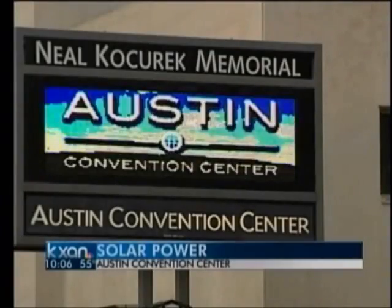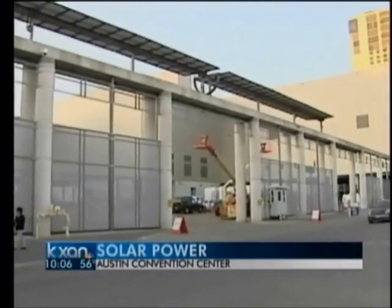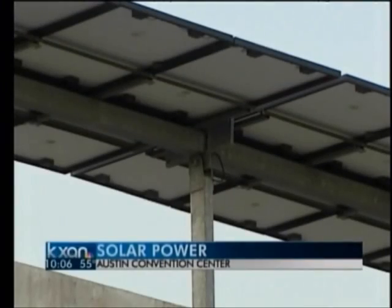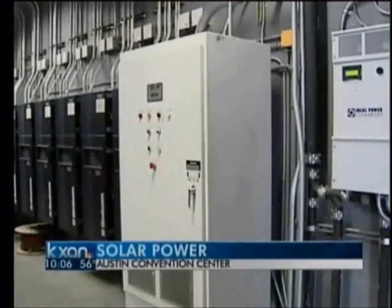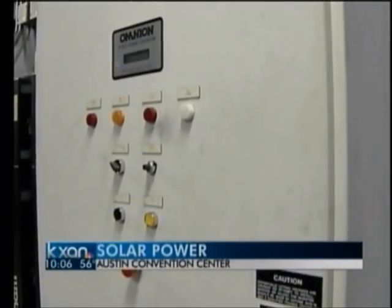A Department of Energy grant first helped pay for the solar panels on the east side of the convention center back in 1991. But just a couple of years after they were installed, the inverter that helps convert sunlight to energy broke and was never fixed.